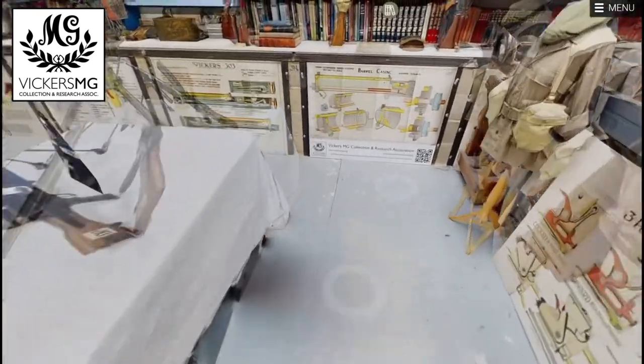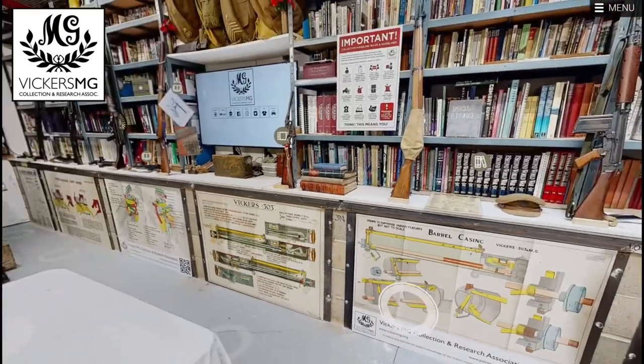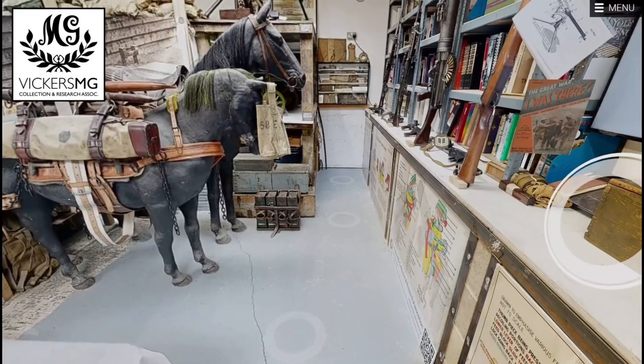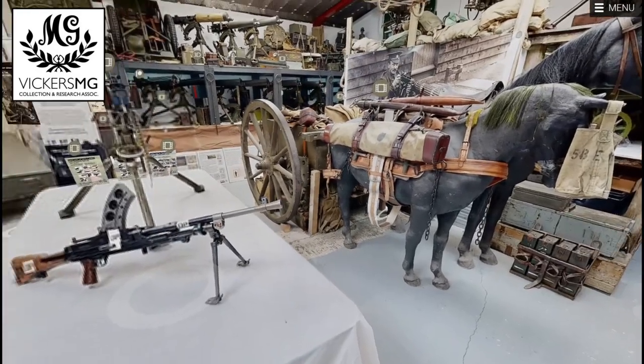You can walk around the room on these dots. You can go up to the front of the room here, stand here, and what's really nice is — let's just spin round and look towards the back, past our conference table.